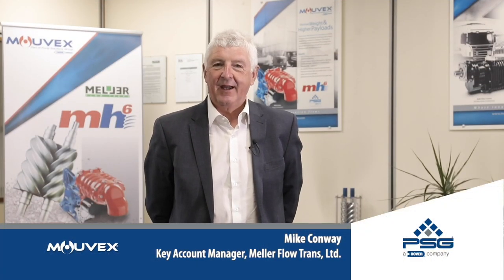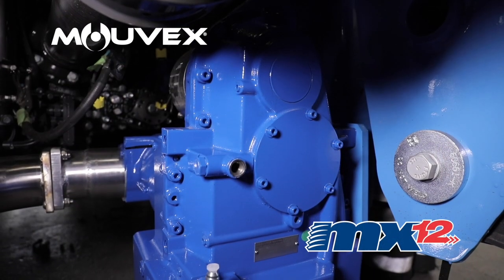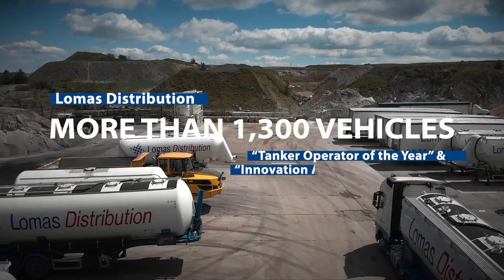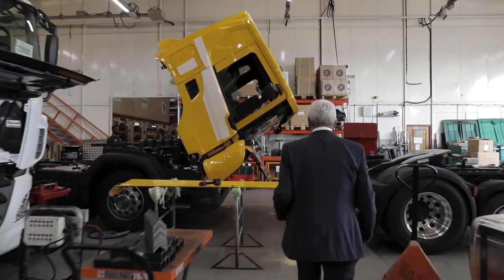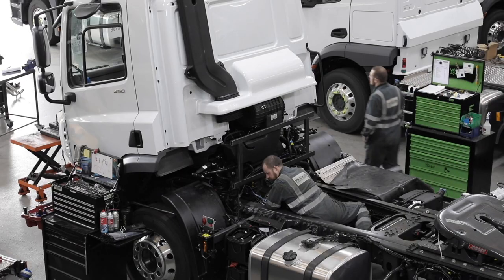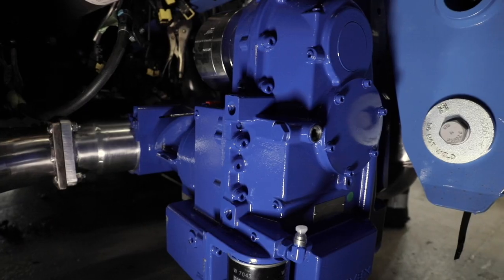My name is Mike Conway, I'm the Key Account Manager for Merlo Flow Trans Ltd. Today I'd like to introduce you to the Movex MX12, which we've just recently installed with Low Mass Distribution, one of Western Europe's biggest privately owned hauliers. Merlo Flow Trans has been fortunate to be a key supplier to Low Mass Distribution for many years. We supply a variety of different solutions, from tipping systems to walking floors and of course screw compressors.